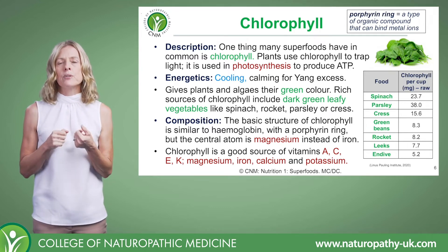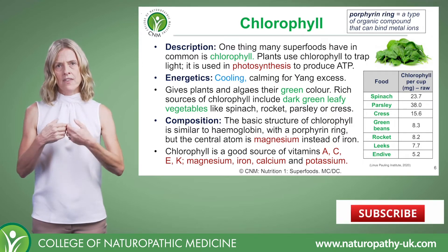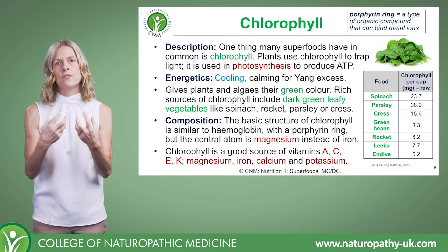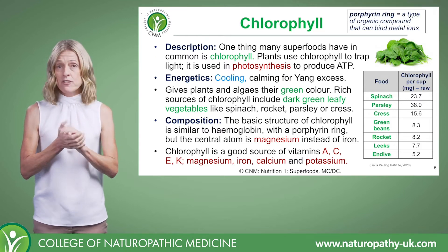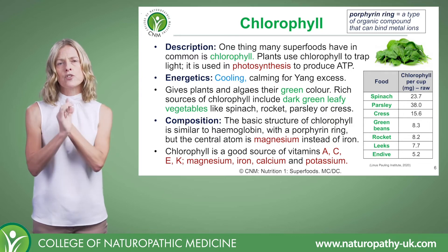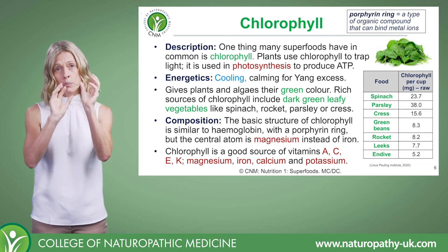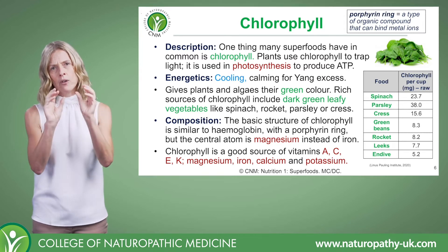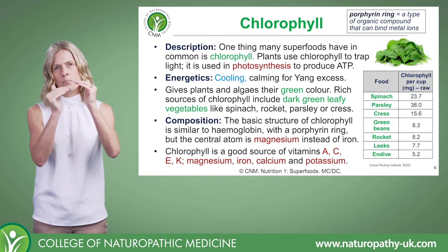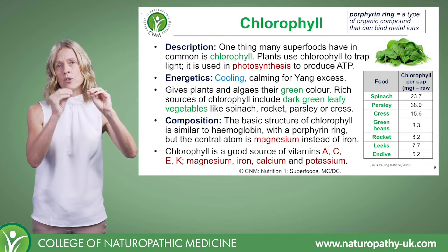Chlorophyll is a green pigment — it's what gives plants their green color. In theory, the greener the plant, vegetable, or fruit, the greater the chlorophyll content, and to a large extent that's true. There are two key types: chlorophyll A, which is more of a blue-green color, and chlorophyll B, which is more of a yellow-green color. A plant will generally contain a mixture of both, which can alter the intensity of the green without necessarily indicating more or less chlorophyll.